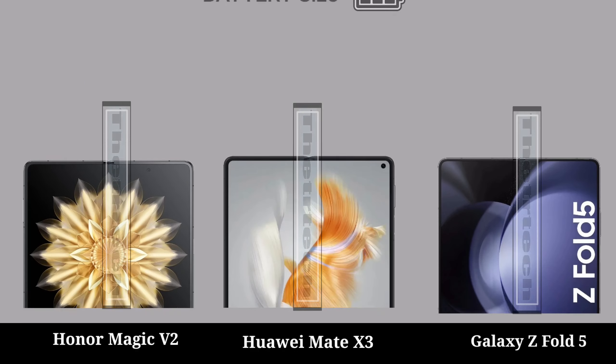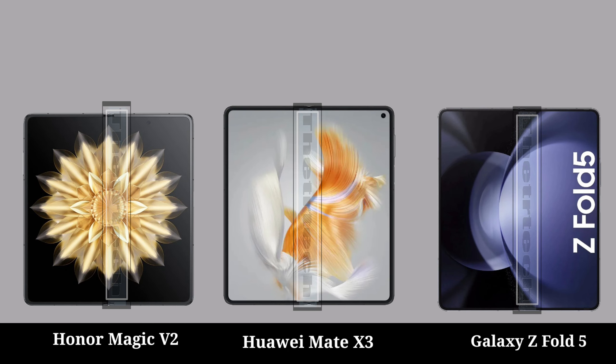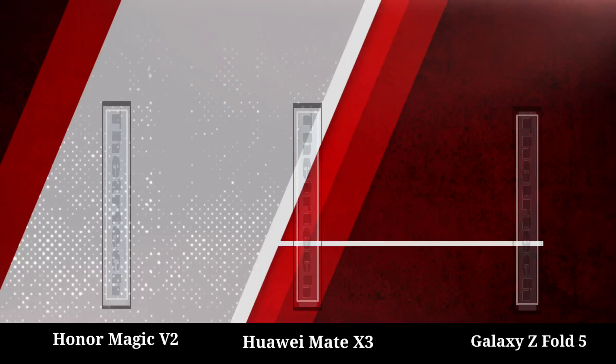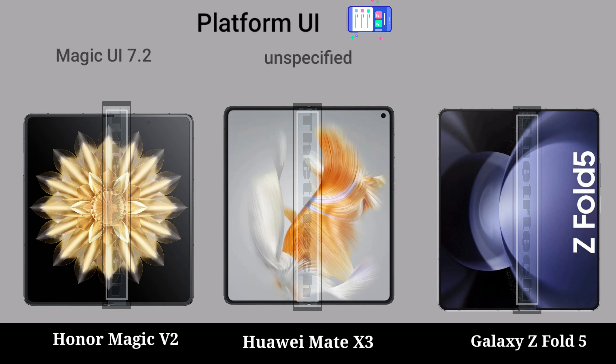Battery: battery size, battery charging. Platform: high-end platforming.